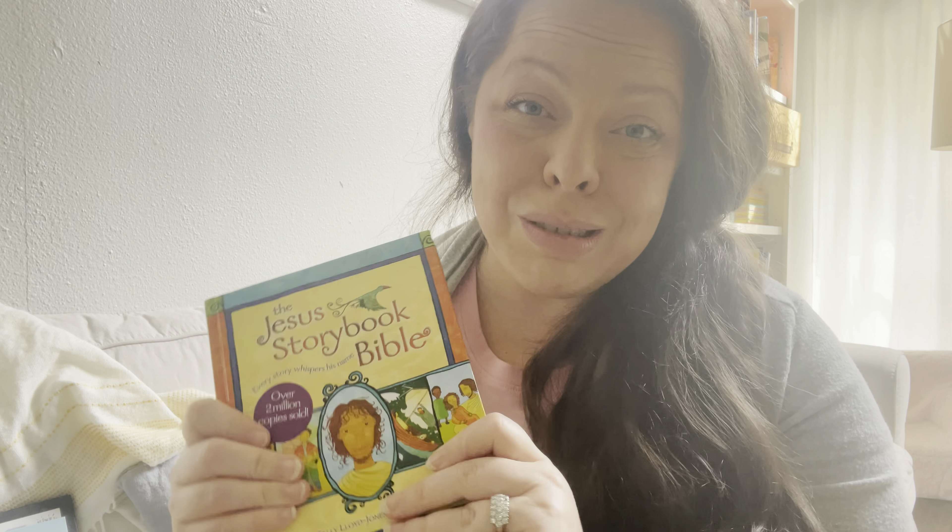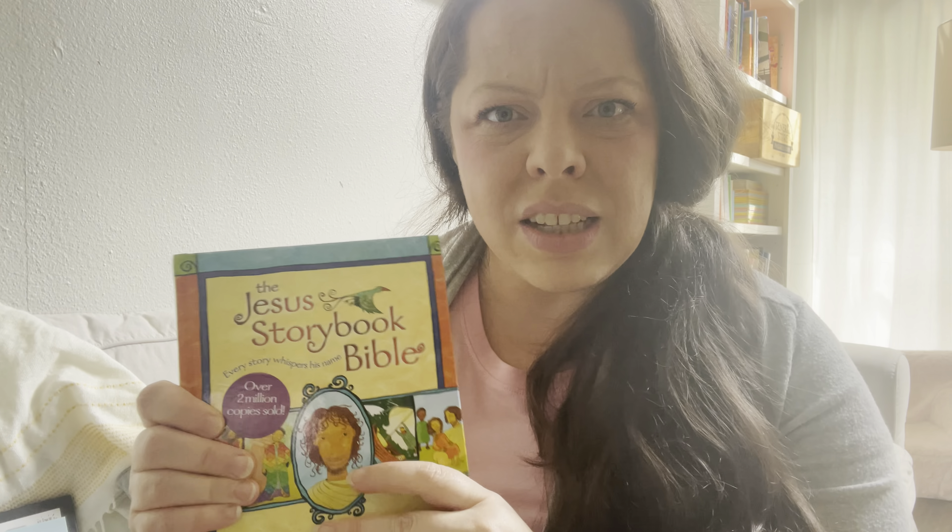I have a couple of books we do every single day, and then some other books I read as the opportunity presents itself. Our regular books that we read every day are the Little House one and the Nature Anatomy — we read one little part each day, just to learn something new. And I always start with the Jesus Storybook Bible; that's the one we're using this year.